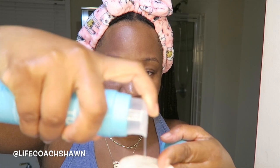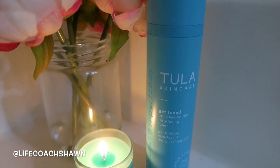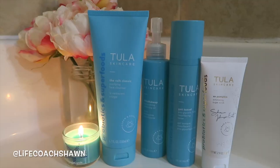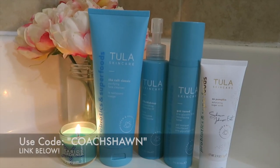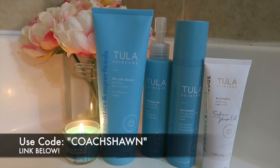My hyperpigmentation has gotten so much better over the years and toner has been what I've been using to help. This is the Tula Skincare Get Tone Pro Glycolic 10% Resurfacing Toner — it does a lot. If you're somebody who suffers from hyperpigmentation, you may want to incorporate a toner into your skincare routine. I love Tula Skincare products because they're formulated with probiotics and superfoods, they're cruelty free, and they have amazing ingredients. I'll be sure to link them below, and don't forget to use the code COACHSEAN to save a little bit of money at checkout.